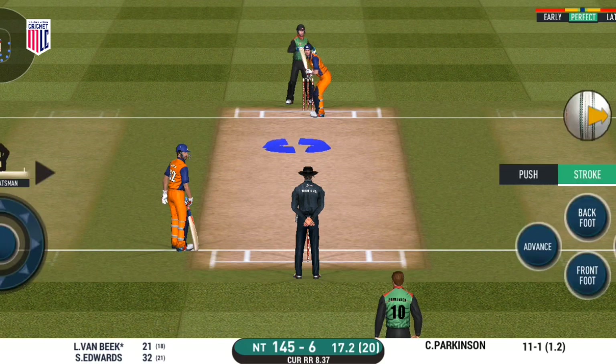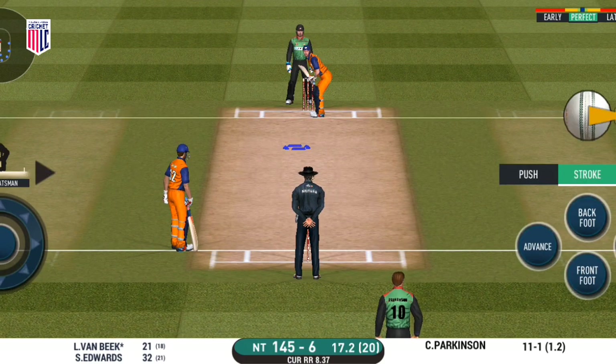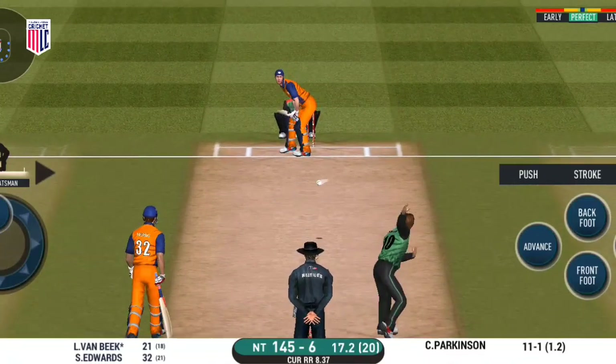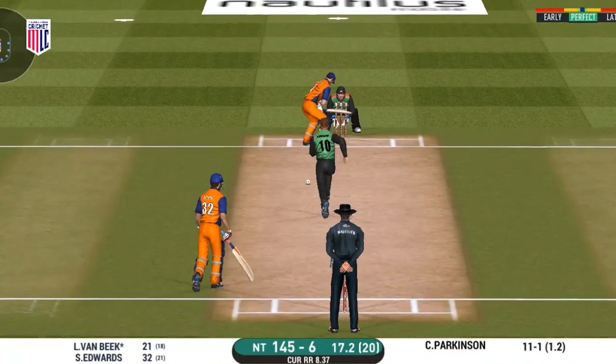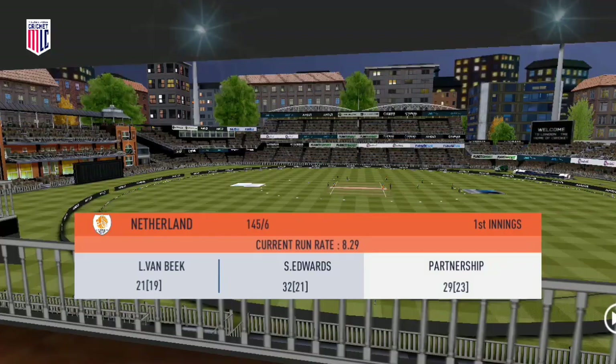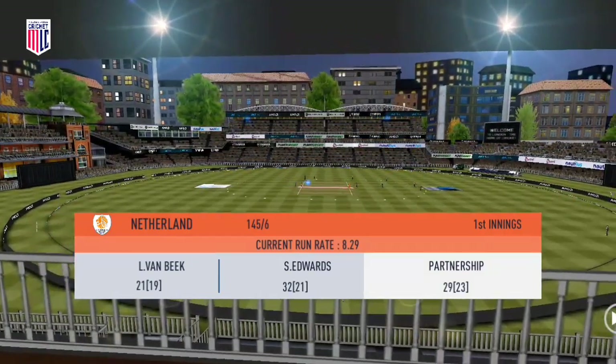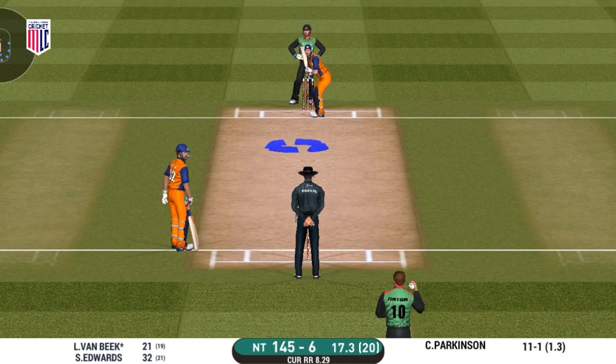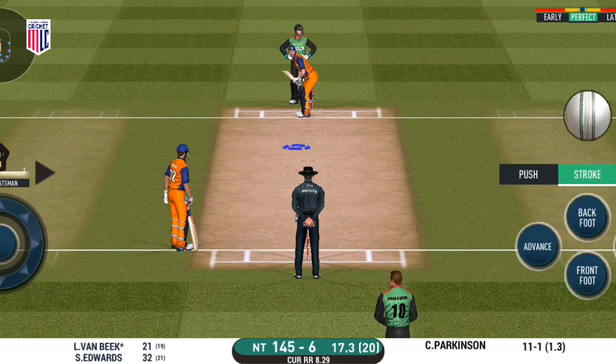The wicket has played out very well here, with a little bit of help for the bowlers initially. Oh, that must have really hurt.